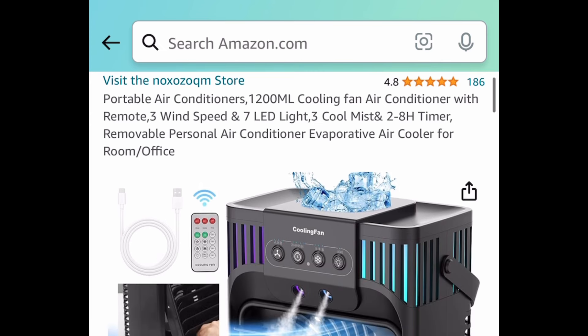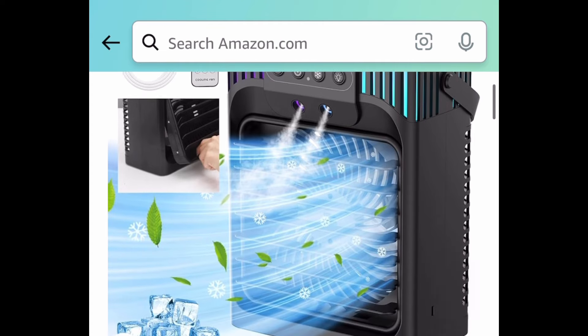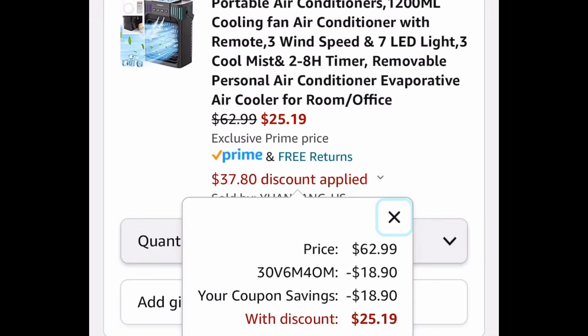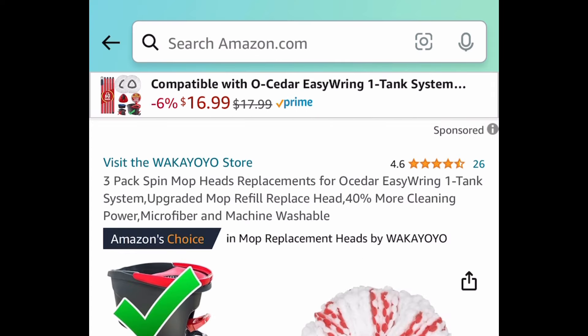Next we have this portable air conditioner and it comes with a remote control as well. Let's go ahead and check out the price together. This one is currently priced at $62.99. Clip the coupon, put in a code and get it for $25.19.